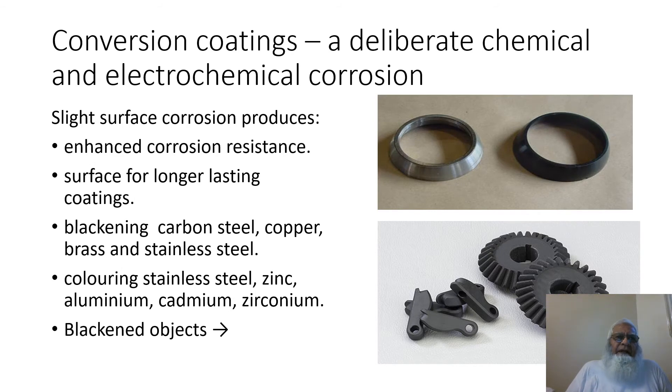This slide shows conversion coatings — deliberate chemical and electrochemical corrosion, another positive application of corrosion. Slight surface corrosion produces enhanced corrosion resistance and surface for longer lasting coatings. Blackened carbon steel, copper, brass, and stainless steel. Coloring stainless steel, zinc, aluminium, cadmium, and zirconium. Blackened objects are shown on the right side of the slide.